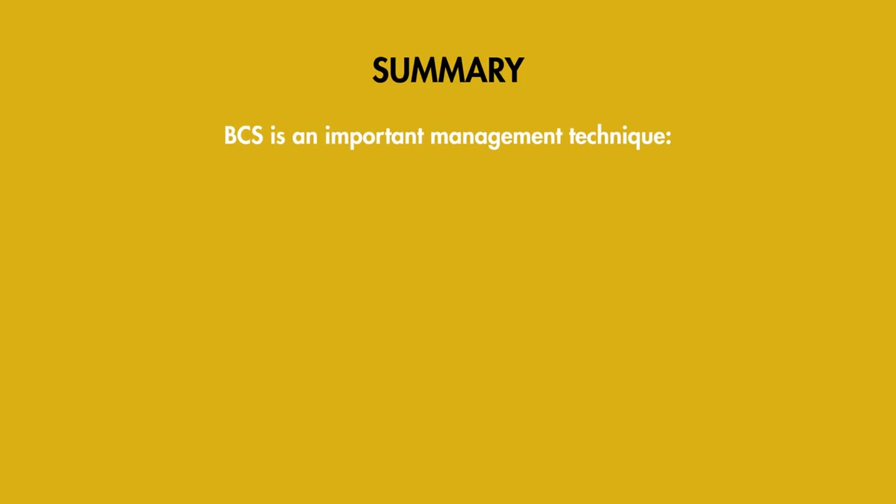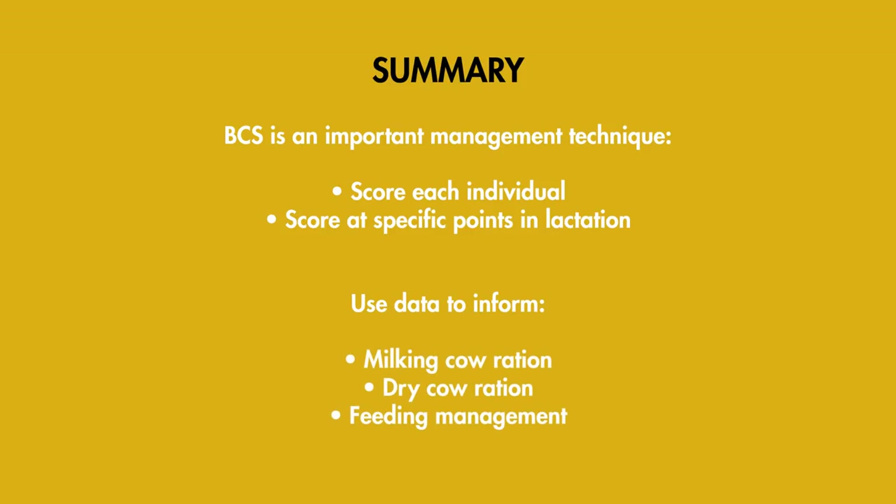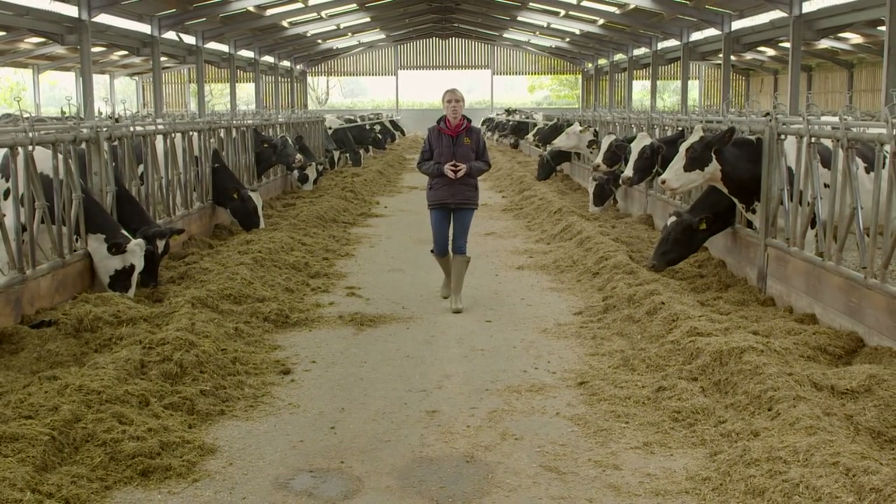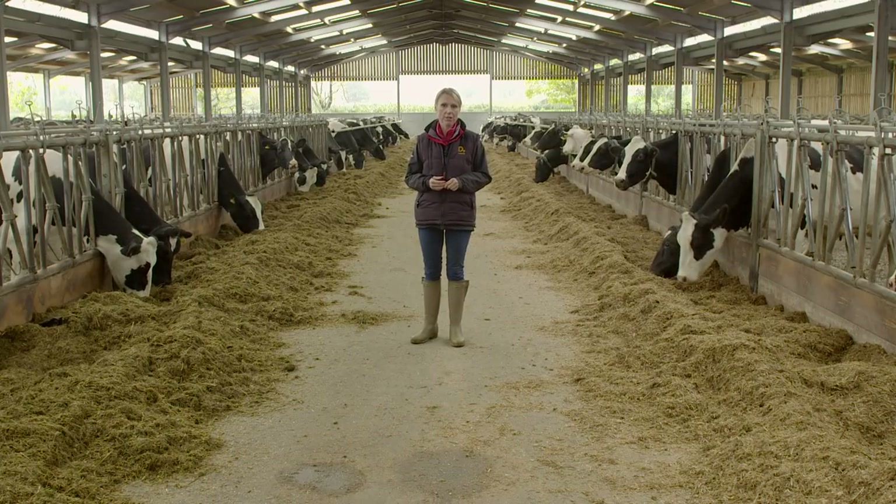Recording the body condition of each cow at key points throughout the lactation is an important aspect of management. Use this data to monitor changes and to assist with making informed decisions on management practices for the herd, such as changes to feed rations of milking and dry cows or feeding management routines. Having cows in the correct body condition is essential to achieving the level of performance expected of a modern dairy cow. Body condition scoring can be a useful management tool to manage herd nutrition, and in turn this improvement in nutritional status can help improve the herd's health, milk production, reproduction, and therefore profitability.